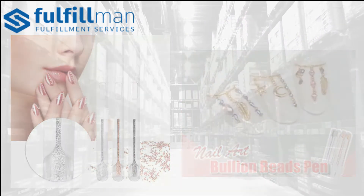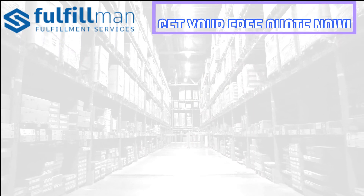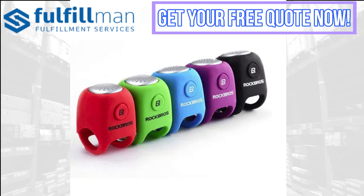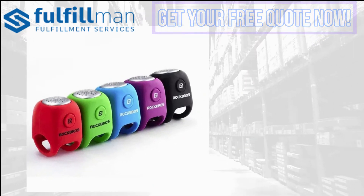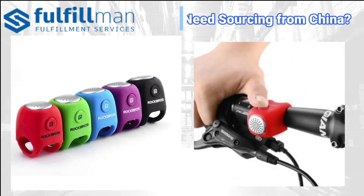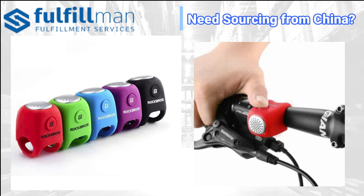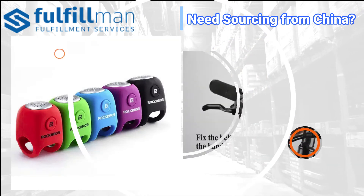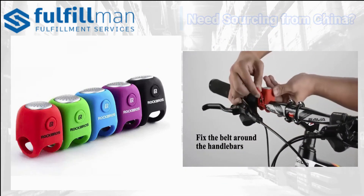Coming up on our third product is the premium loud cycling horn — the unique car power bike horn 4.0. This is not only the loudest bicycle horn but also your safest riding bet. This electric bike horn is proven to work in all weather commutes, making your rides fun with three different sound options.